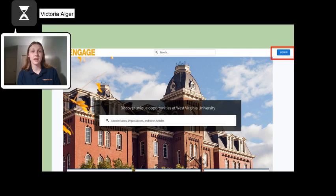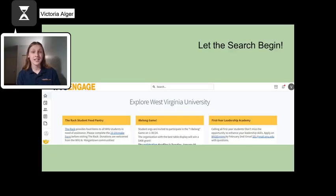If you have clicked on WVU Engage Explore or typed in the URL, the website will look like this. Make sure to sign in at the top right hand corner with your school username and password. Once you have signed in, you are ready to start looking for clubs.